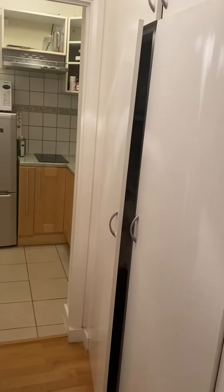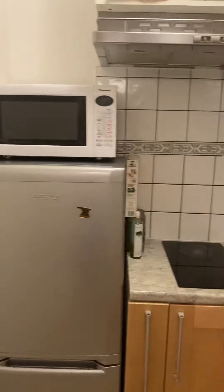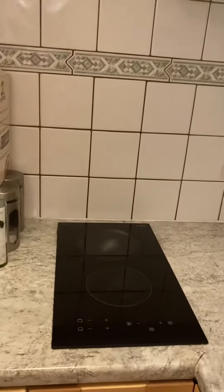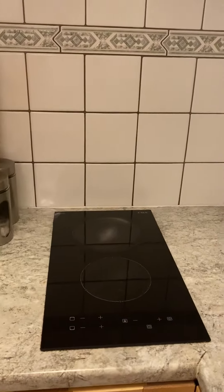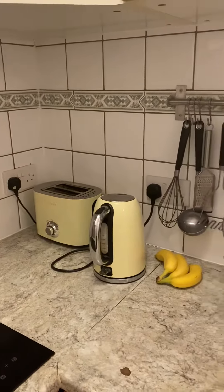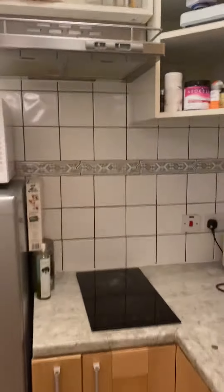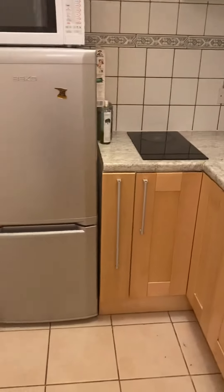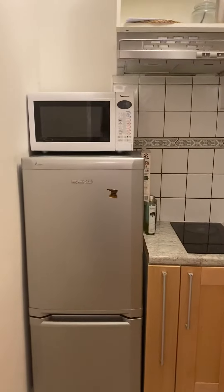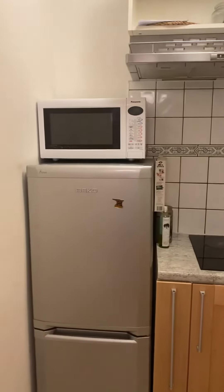In the kitchen you have a fridge freezer, microwave, a double wing ceramic hob, kettle and toaster, sink and storage cabinets. There's no dishwasher in this kitchen and there's no oven, but I can look into getting a countertop oven if that's required.